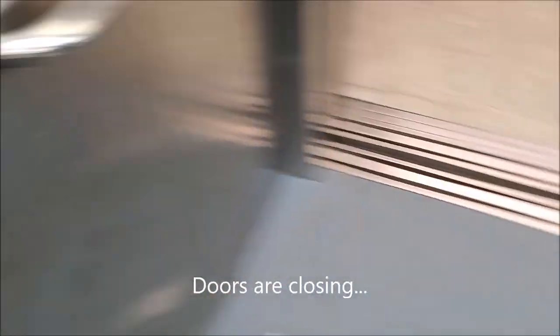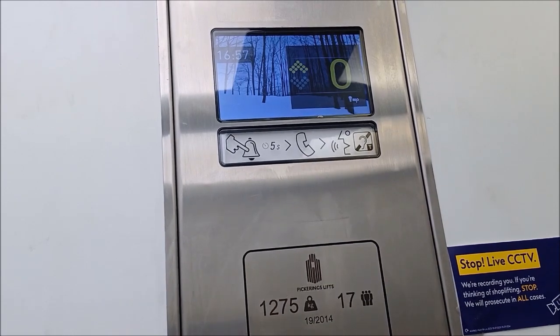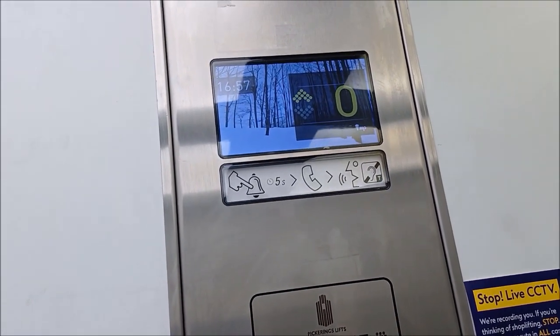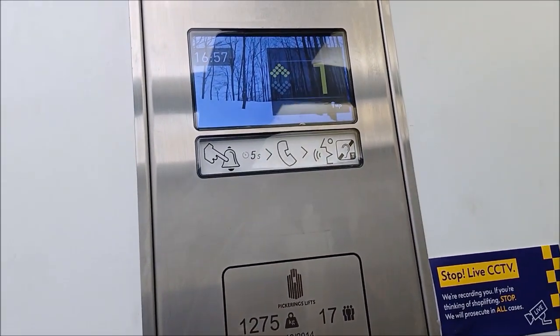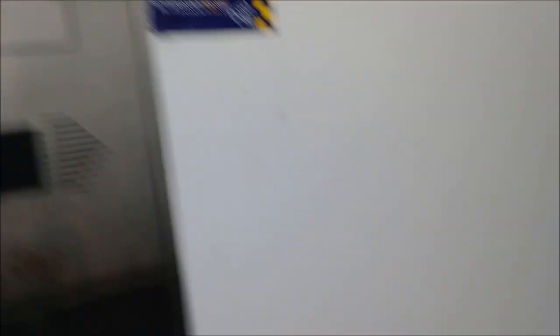Doors are closing. Door doesn't close when I push the button and I don't like that. This lift is moving up. Is that a pre-star? Can't be. Pickerings, very cheap. 1275 kilos, 17 persons.